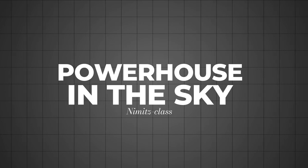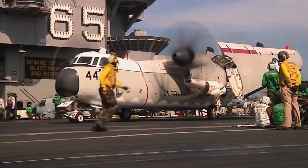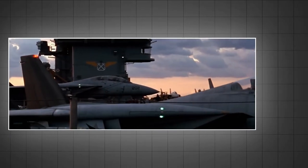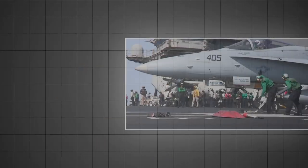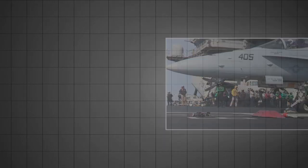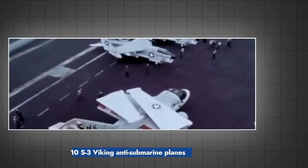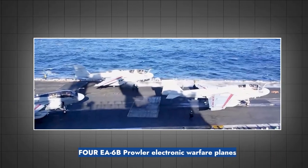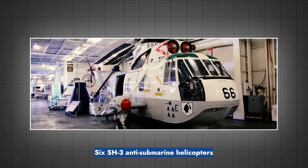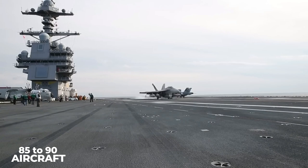But the true might of a carrier lies in its air wing. During the Cold War, the air wing was significantly larger than today. Back in the 1980s, a typical carrier air wing boasted two squadrons of 12 F-14 Tomcat fighters, two squadrons of 12 F/A-18 Hornet fighters, a squadron of 10 A-6 Intruder bombers, and a squadron of 4–6 E-2 Hawkeye early warning planes. Additionally, there were 10 S-3 Viking anti-submarine planes, 4 EA-6B Prowler electronic warfare planes, and 6 SH-3 anti-submarine helicopters — averaging 85 to 90 aircraft per carrier during that era.